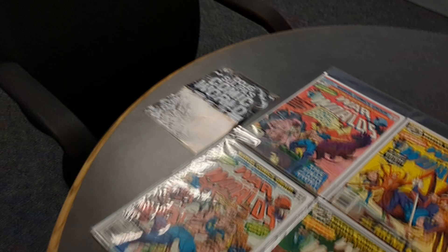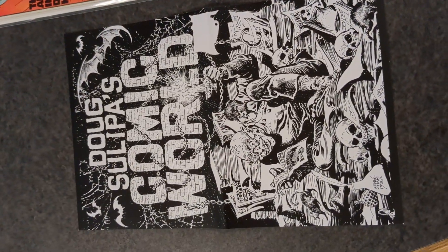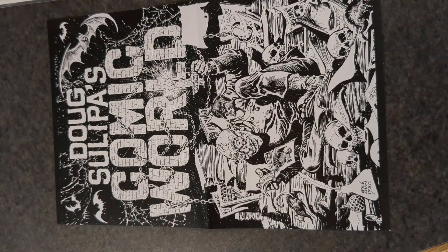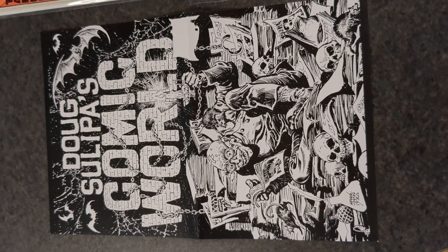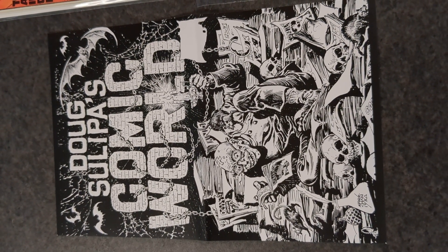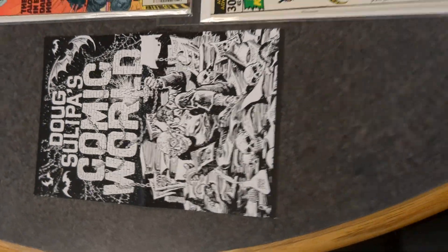There's all the issues there, we'll do one at a time. I purchased them off this person on the eBay store, Doug Sulippa's Comic World, and he did a great job. He packed up all the books, all bagged and boarded, just like he said — quality box, bubble wrap, did a great job. We're going to do one book at a time here, so here we go, start at the beginning.